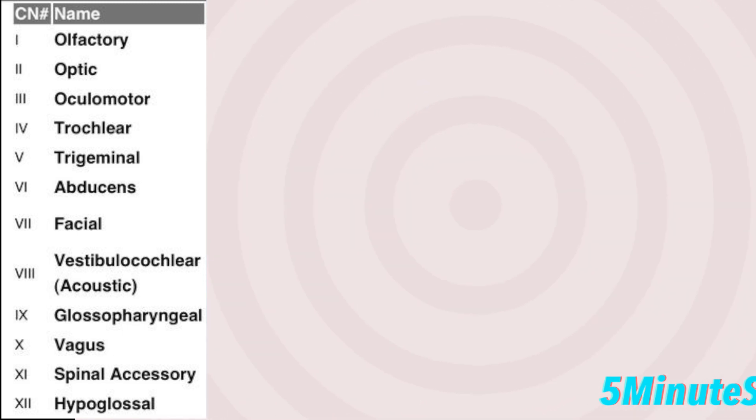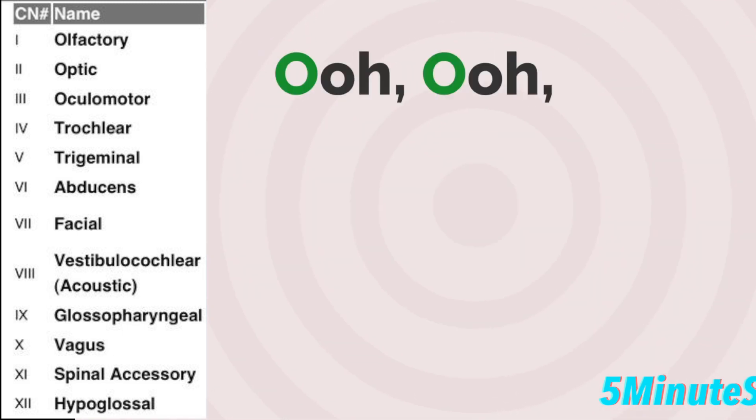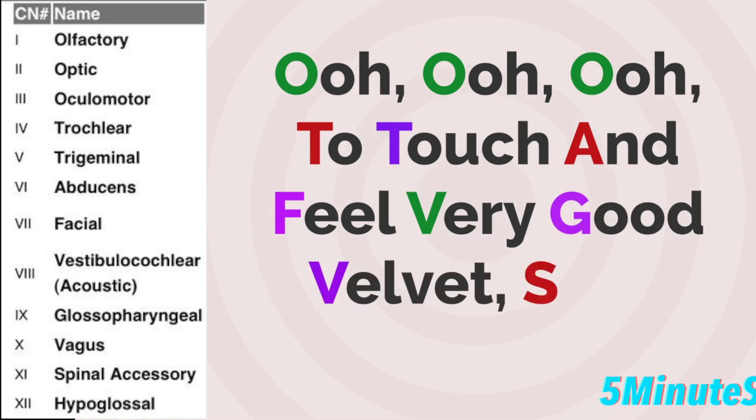Now, to remember each cranial nerve, you can use the mnemonic: OO, OO, OO to touch and feel, very good velvet, such heaven.